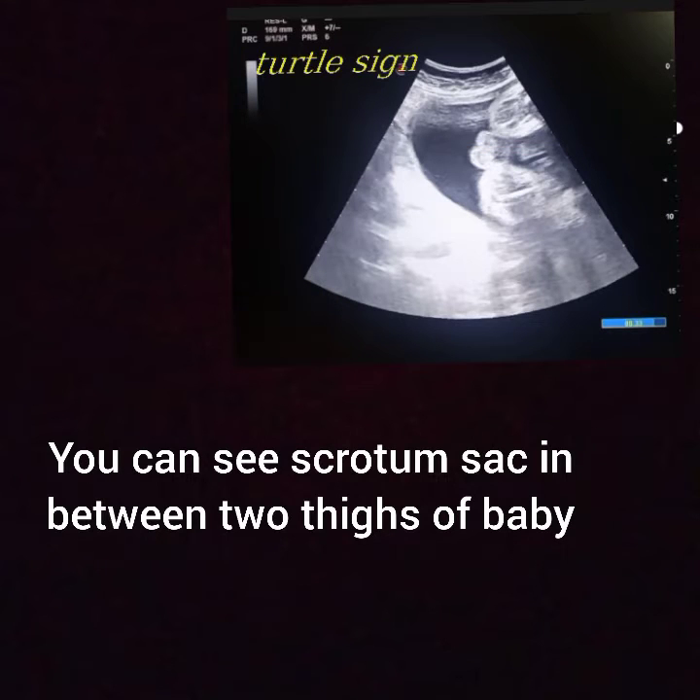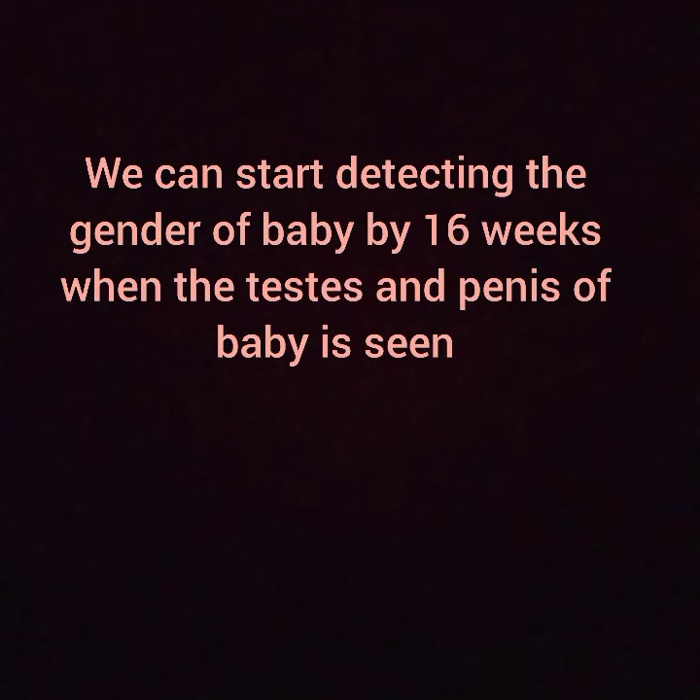The turtle sign is when you see the scrotum sac in between the two thighs of the baby. We can start detecting the gender of the baby by 16 weeks, when the testes and penis of the baby can be seen.